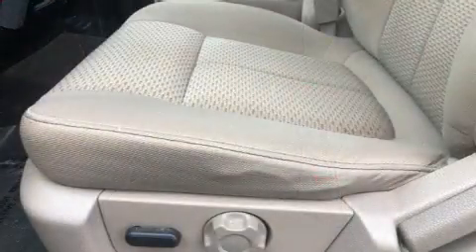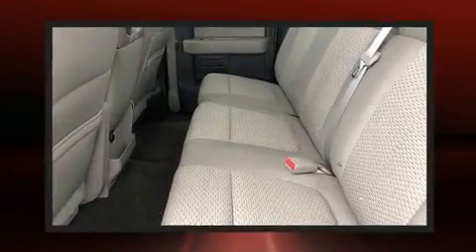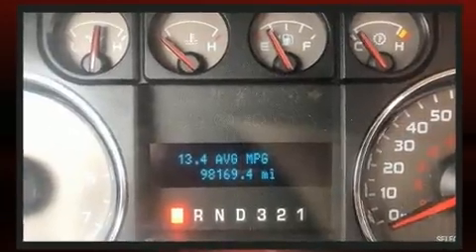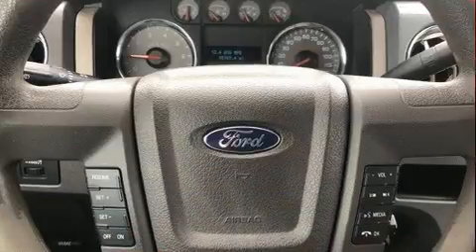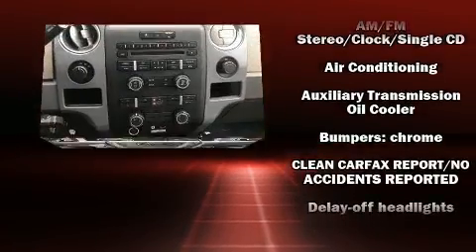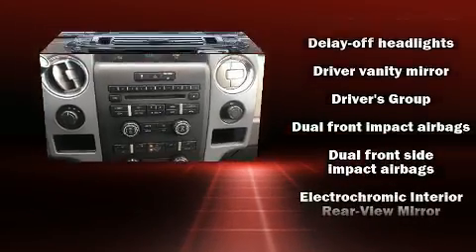Audio features include an AM-FM radio and four well-positioned speakers. Passenger security is always assured thanks to various safety features such as head curtain airbags, front and side impact airbags, traction control, ignition disabling, and four-wheel disc brakes with ABS.